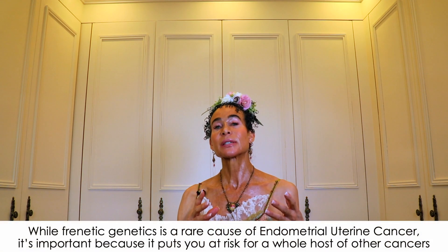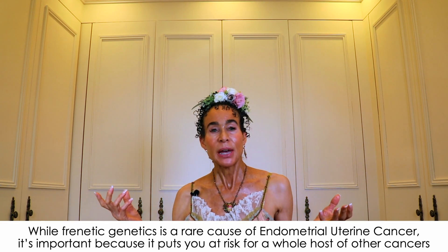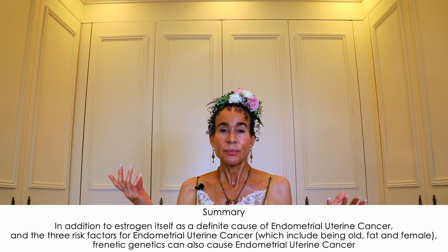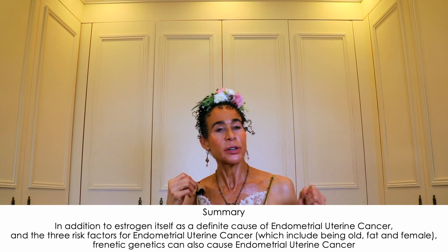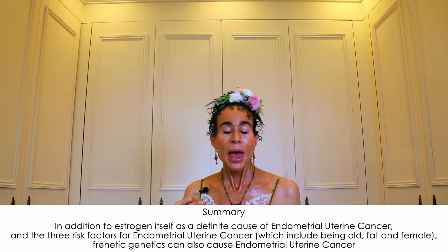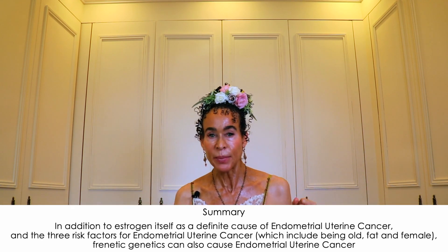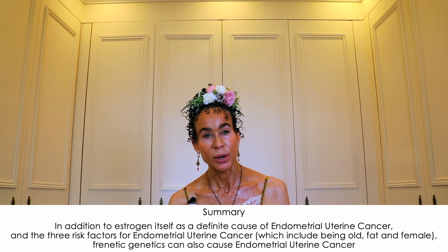While frenetic genetics is a rare cause of endometrial uterine cancer, it's important because it puts you at risk for a whole host of other cancers. In this unit on endometrial uterine cancer, it's important for you to know that it exists. To summarize: in addition to estrogen as a definite cause and the three risk factors — being old, fat, and female — frenetic genetics can also cause endometrial uterine cancer.